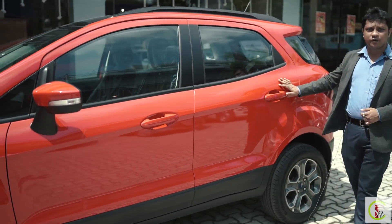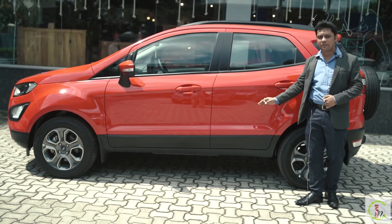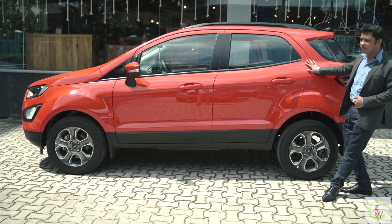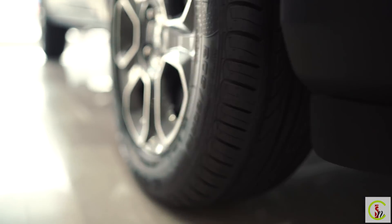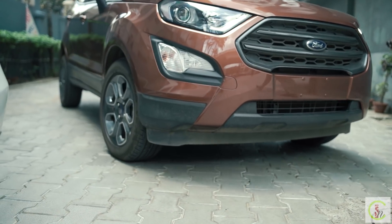Checking the side profile of the car, you get best-in-segment ground clearance of 200 mm. This top variant comes with diamond-cut alloy wheels of R16 dimension, giving the car a sporty look and enhancing its overall appearance.